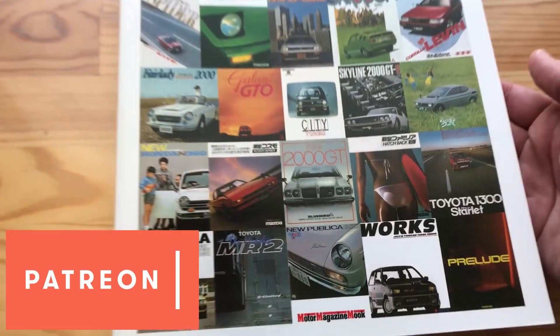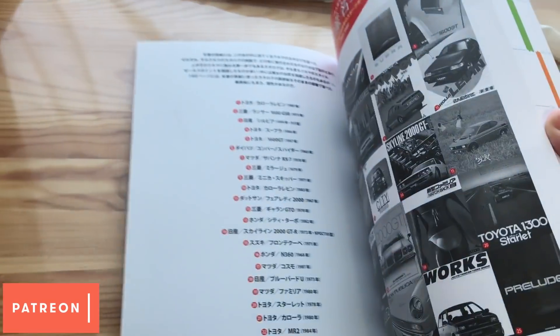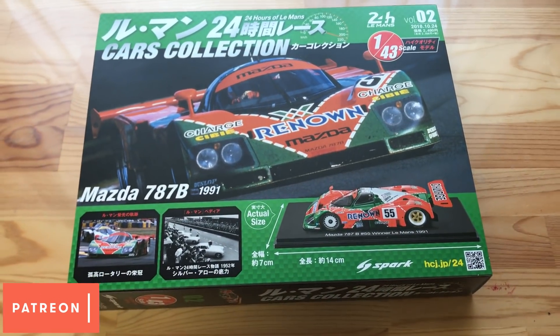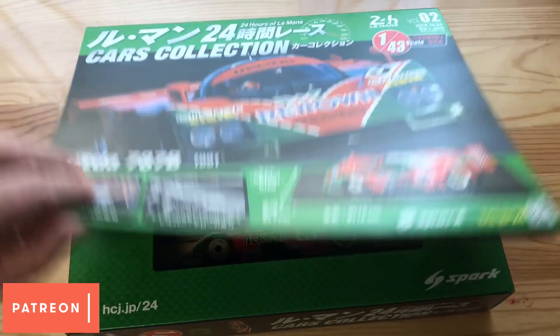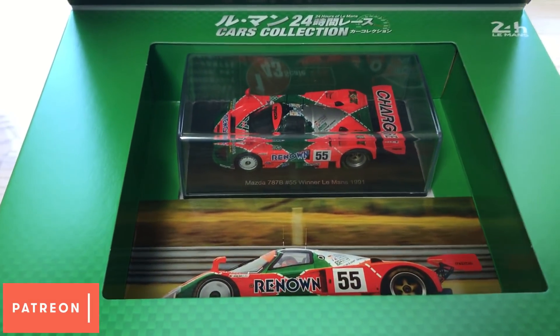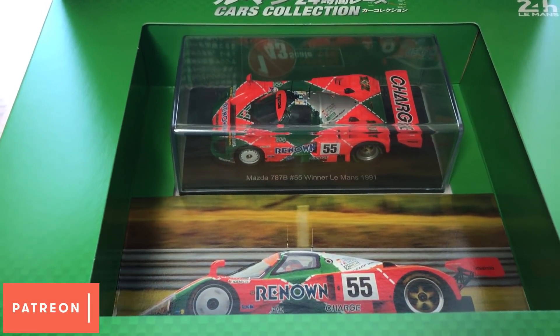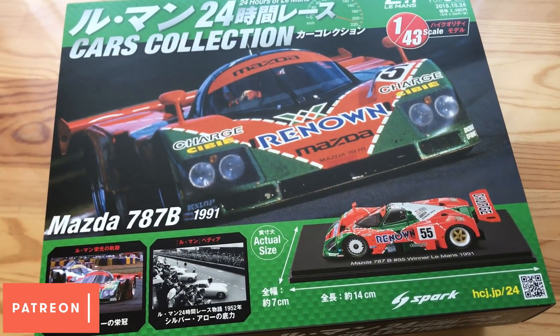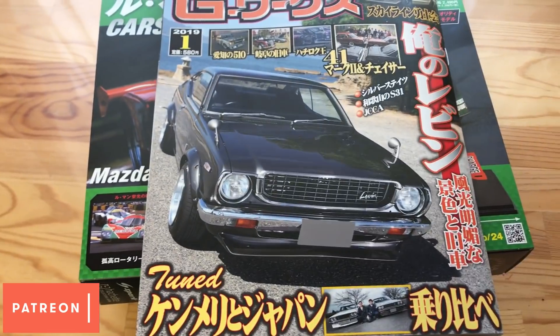Hey, remember this from October? This is going out to Nielsen. And the Patreon giveaway last month was a 1:43 die-cast of the 787B — that is going out to John Dyson. And because it attracted so much attention last month, I'm going to give away a second one this month, plus that G-Works magazine.